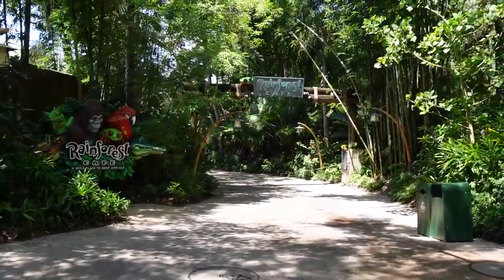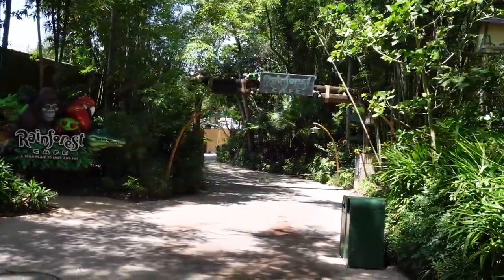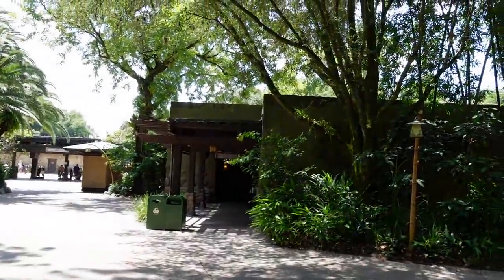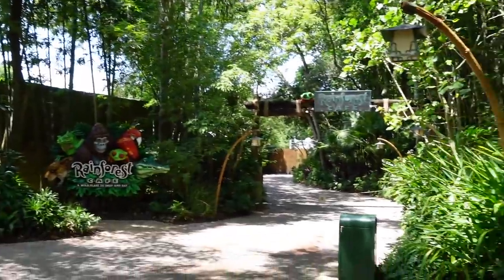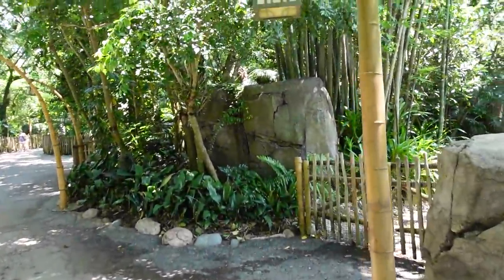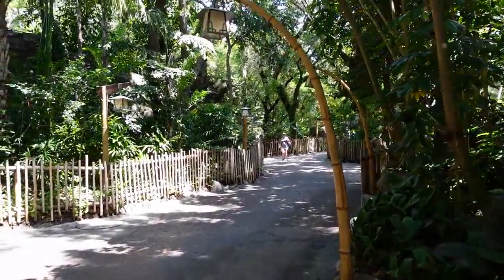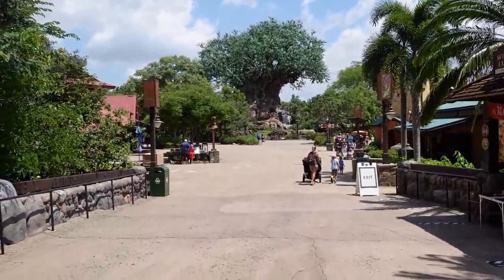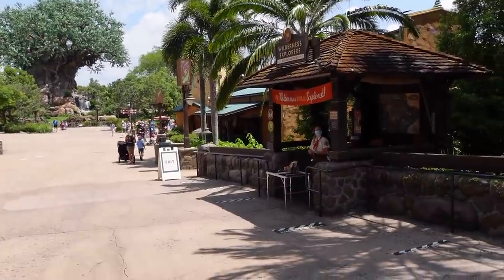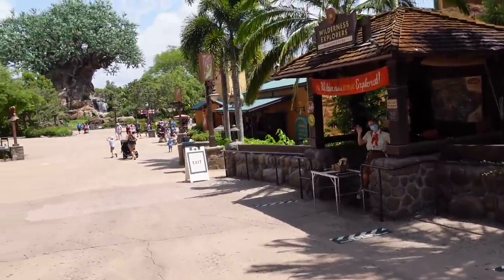Now we are officially inside Animal Kingdom, just passing by the entrance to Rainforest Cafe. It looks like you can't get into Rainforest Cafe from inside the theme park — you have to go outside to get in, but they are still serving food. We're in an area called the Oasis. Out in front of the Tree of Life now, and it is pretty darn empty. They are still doing Wilderness Explorers — the cast member has a microphone so she can be heard while standing further away from guests.